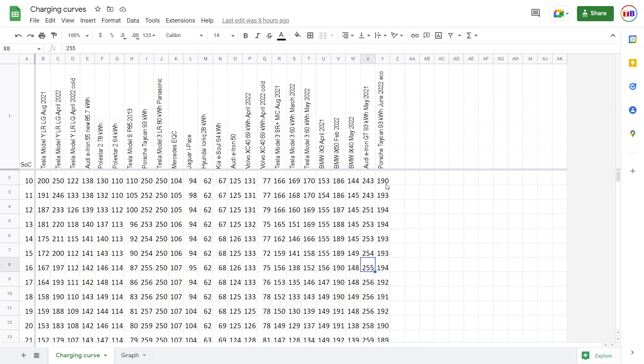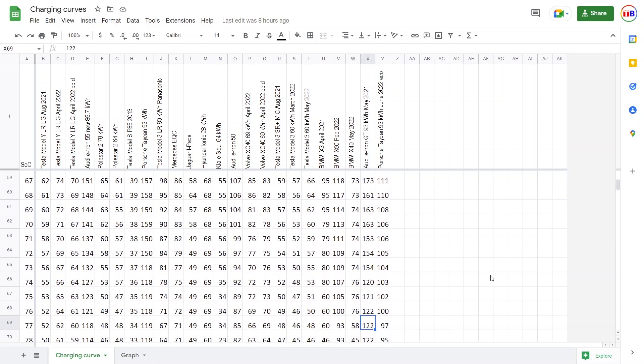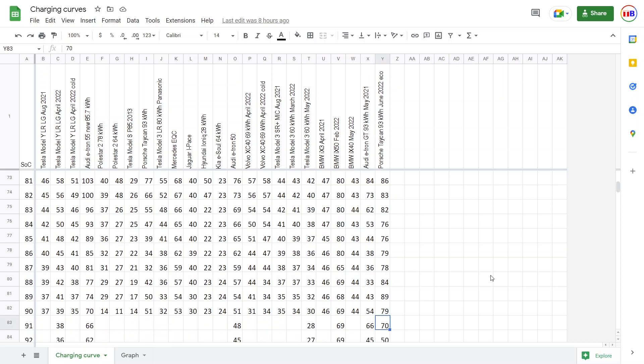Here we have the spreadsheet — it's publicly available, just check the video description. You can find all the data and use it however you want. You can see that the fast session is not dramatically faster overall. It briefly hit 200 kilowatt but only briefly. It charges way slower through the midrange, but then towards 80% it levels out — and it's flatter past that point.